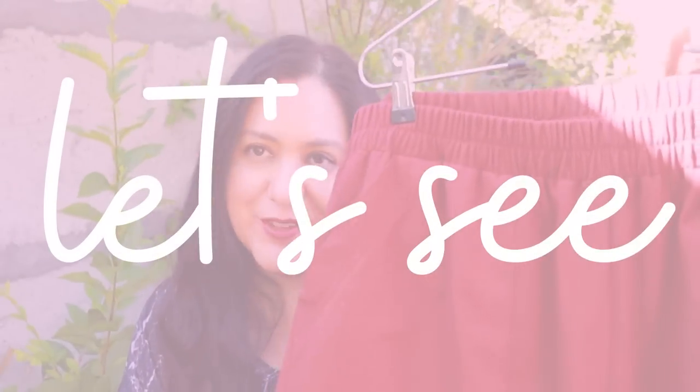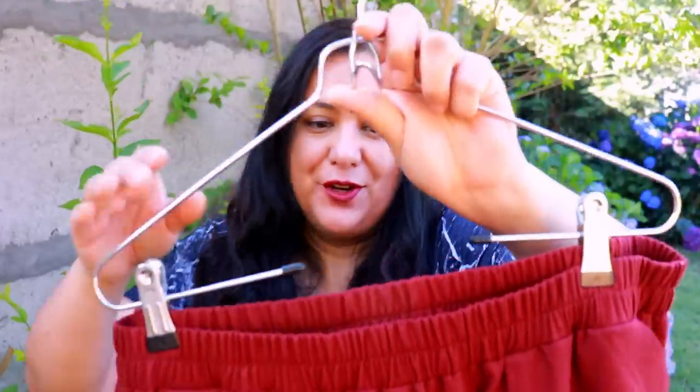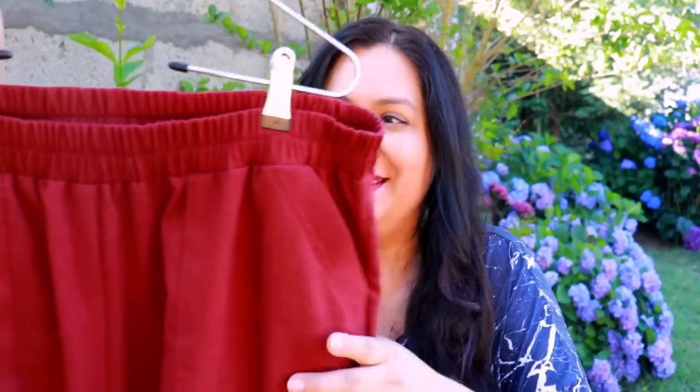Burgundy always looks red on screen for some reason. This is a fabric that my mom bought in Brazil for her - she bought about three meters. But when she got here she didn't like the color anymore for some reason. So when I got here she gave it to me, and I was so happy because I had all this linen to work with.